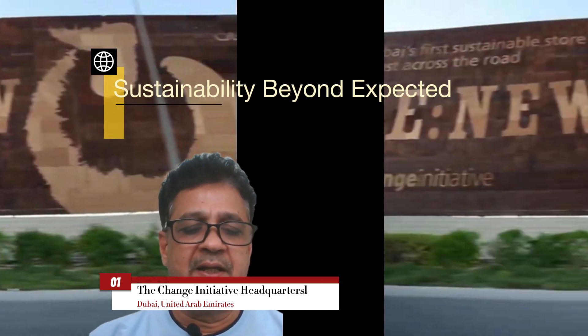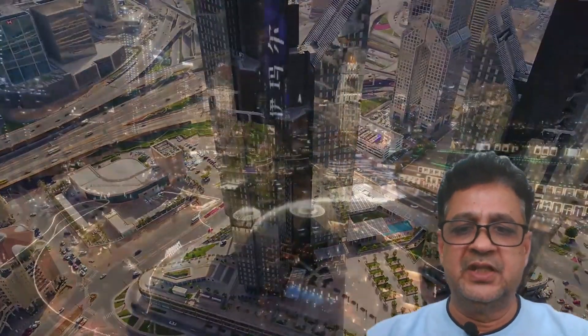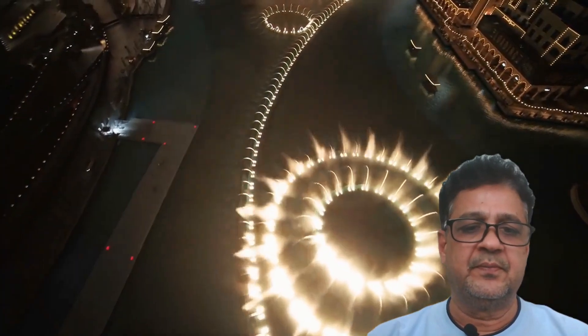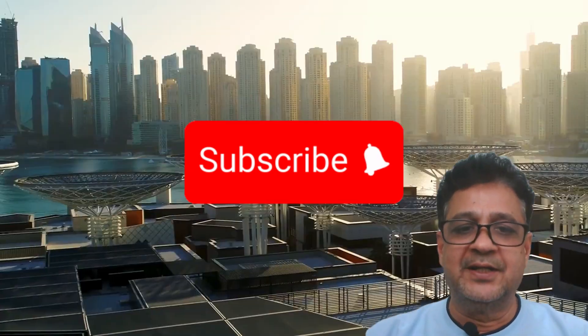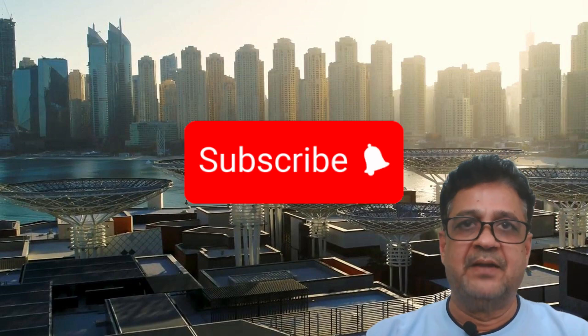With its unwavering dedication to sustainability and innovation, the Change Initiative Headquarters rightfully claims the title of the greenest building in the world. These five greenest buildings are each a testament to the power of sustainable architecture and environmental stewardship. Thank you for joining us on this journey — please don't forget to share, like, and subscribe.